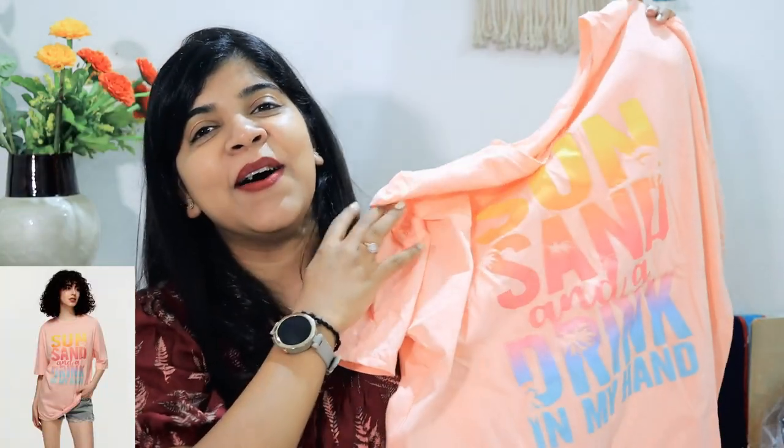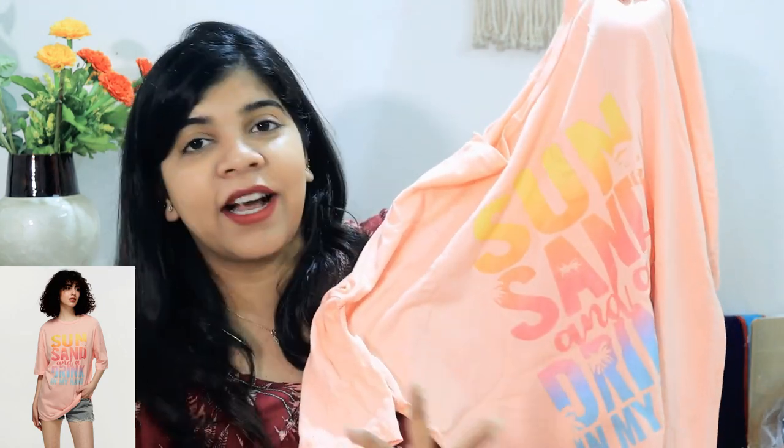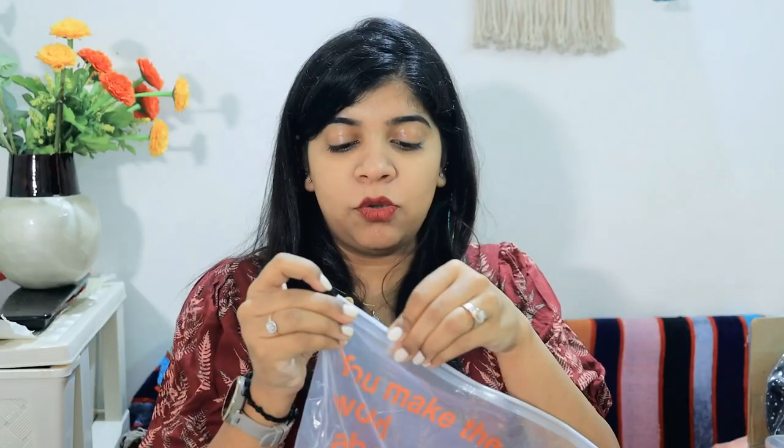My third t-shirt has a peach and pink kind of color with a quote written on it. Again, it has a very quirky design. I ordered it in size small, but it's still quite loose because this is a boyfriend fit t-shirt — the sleeves are typically longer and wider in this style.